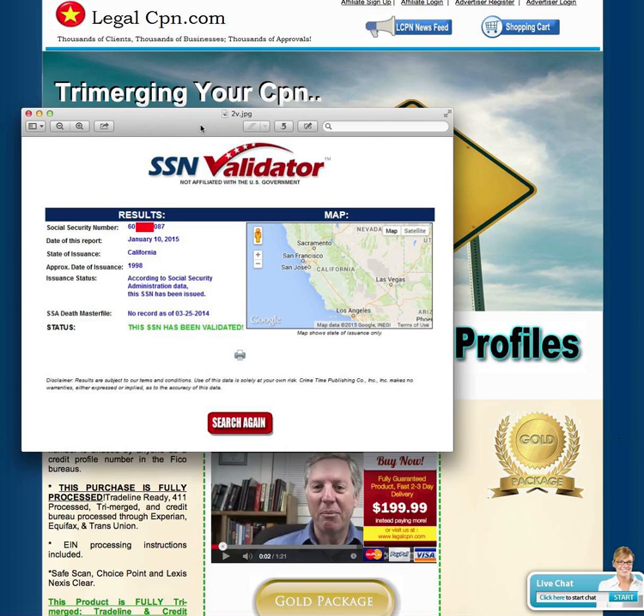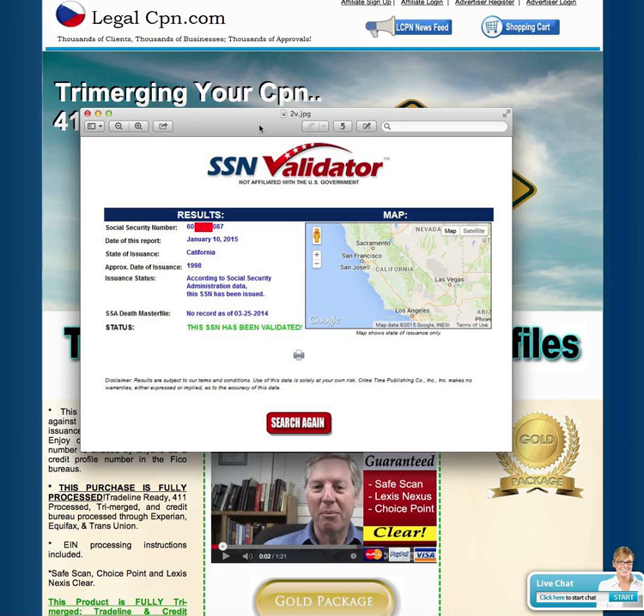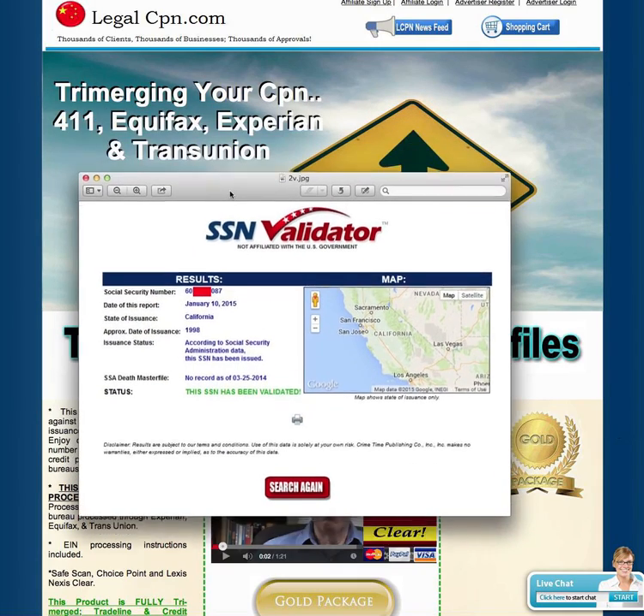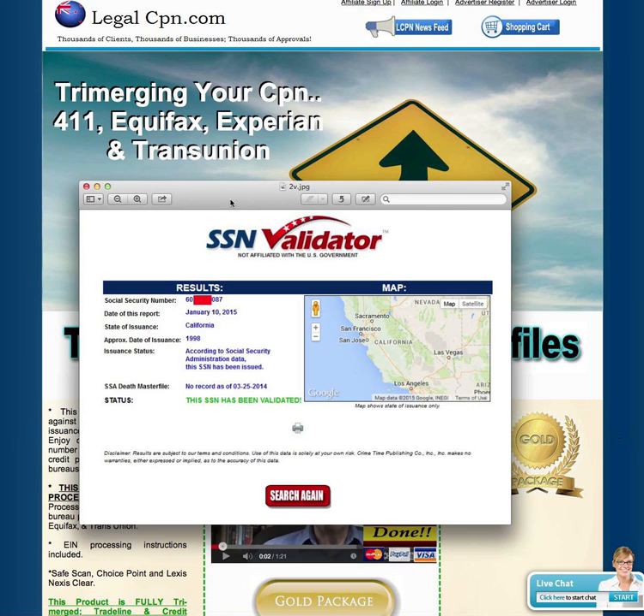So you go to the SAN validator, pop in your number, and it says 'validated' — and what else does it tell you? Nothing. I've now said it three times: the SAN validator in this day and age is absolutely 110% completely worthless. There's no way I can use the SAN validator to do anything related to CPNs, period. I don't even go to the site anymore — haven't been there in at least three or four years, and I've been doing trade lines and CPNs for almost 10 years.